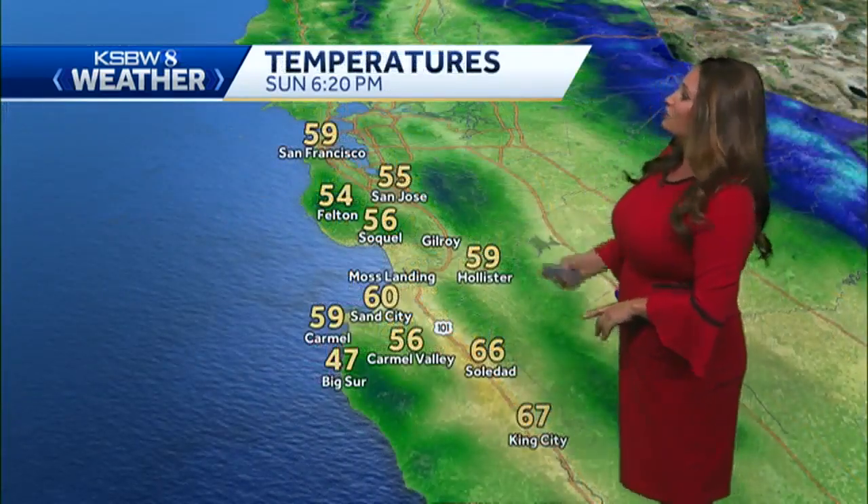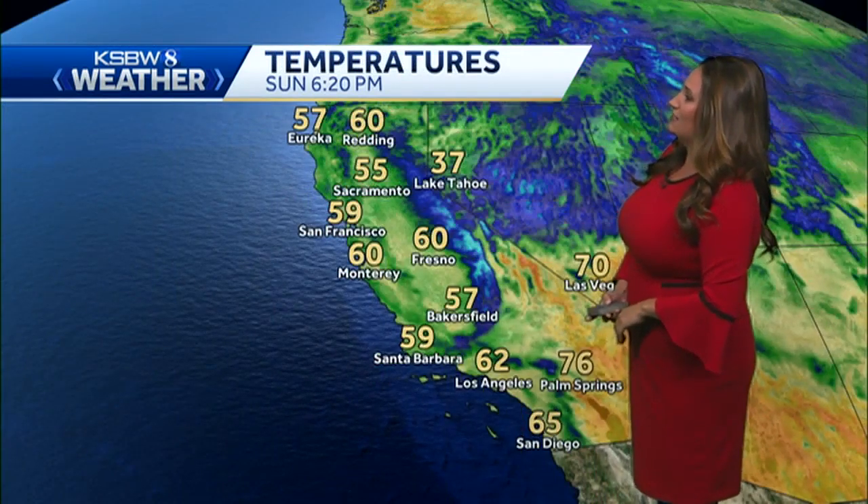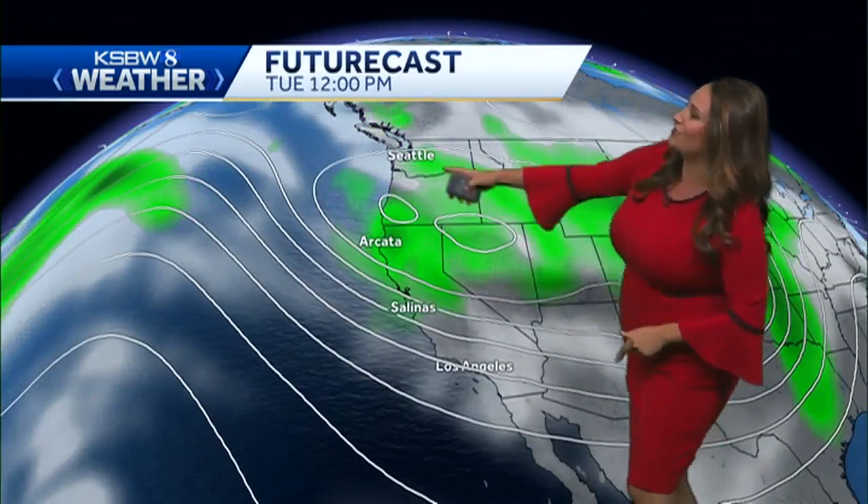Winds right now are still strong and will hold on to that for today. Temperatures right now are in the 60s, so a cool evening, and temperatures going into tomorrow will remain chilly — very similar temperatures.